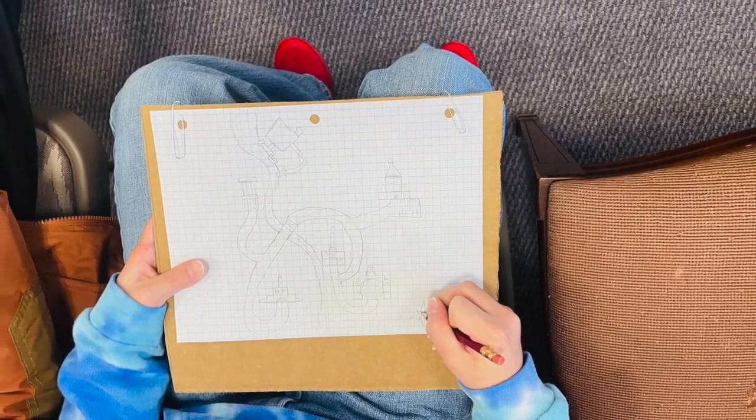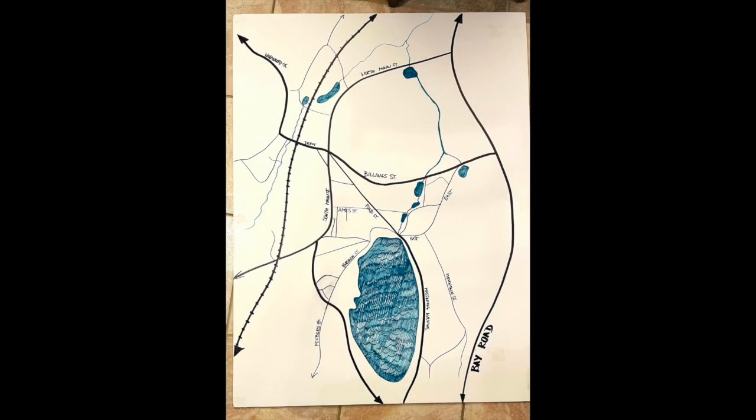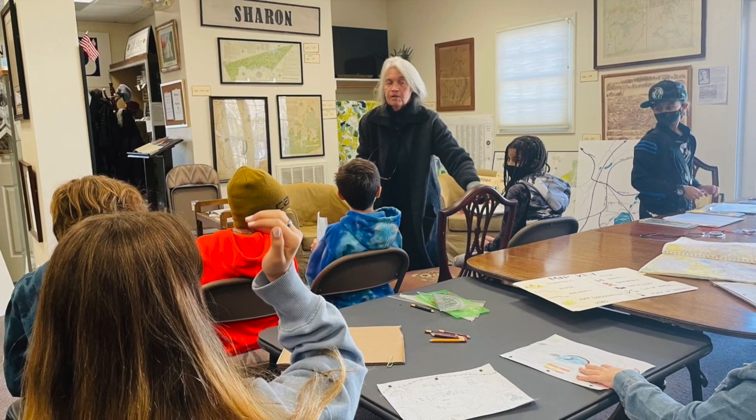Kids really did have a great time making the maps — it was pretty cool, a very simplified map of Sharon. I think it's great practice for kids to use real maps. The most challenging part was folding up the map.